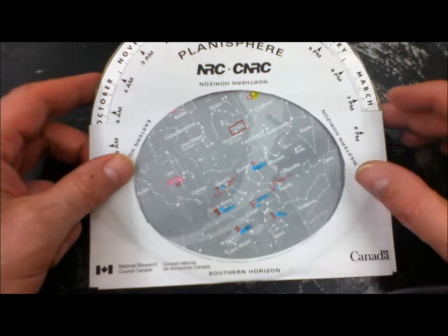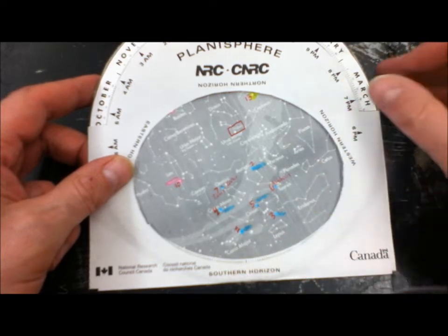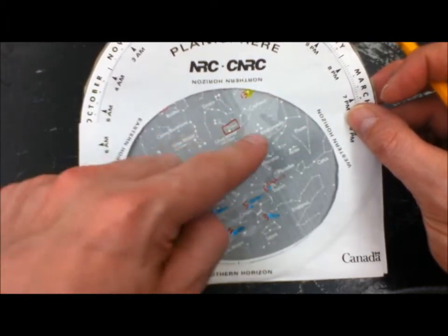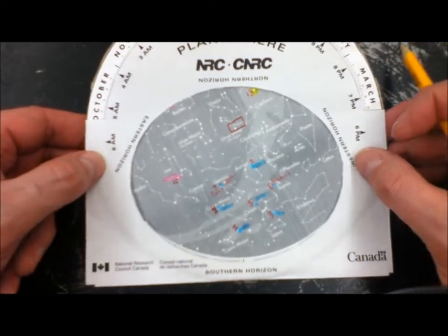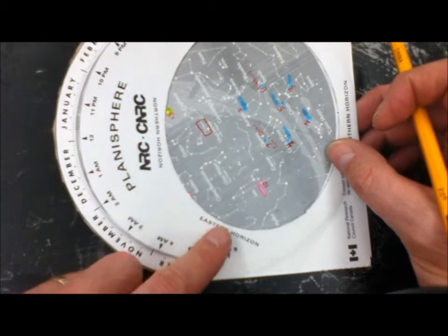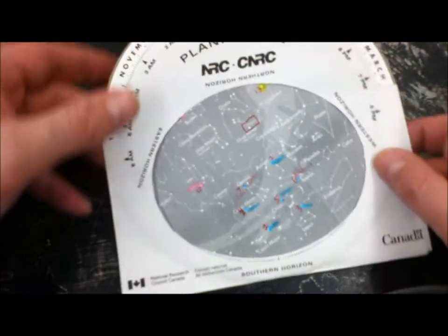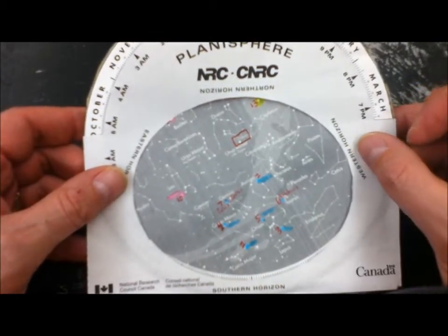We're in southwestern Ontario. When you hold it above your head, you're going to be facing the southern horizon — just imagine tipping it above your head while facing the southern sky. If you want to see something in the eastern sky, you would turn to face east and rotate the planisphere so the eastern horizon is on the bottom. For this video, we're always going to be facing the southern horizon.